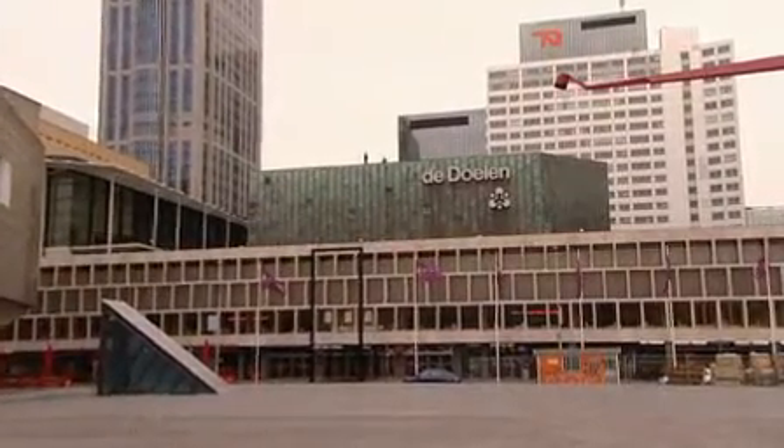De Doolan: a much-lauded concert hall and a state-of-the-art congress centre, all in one.